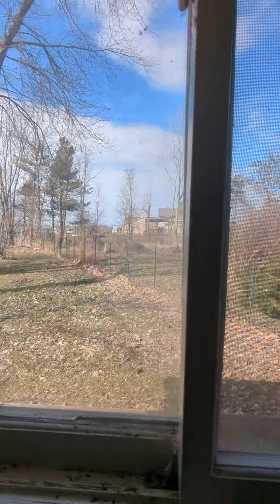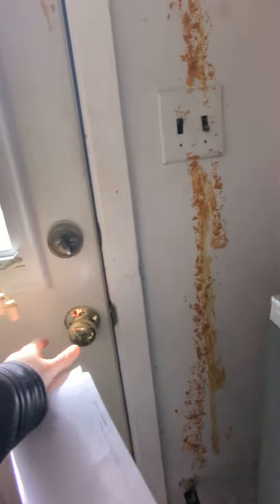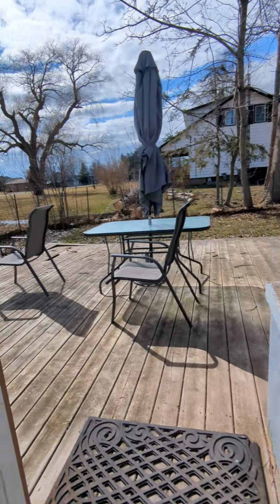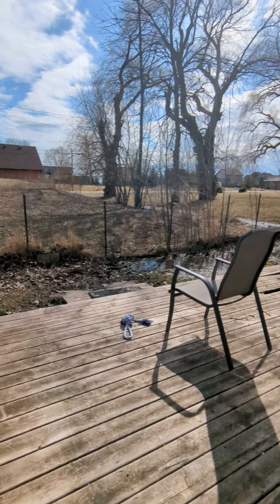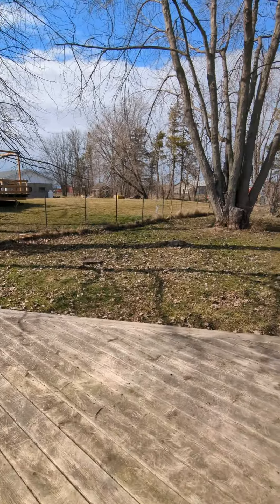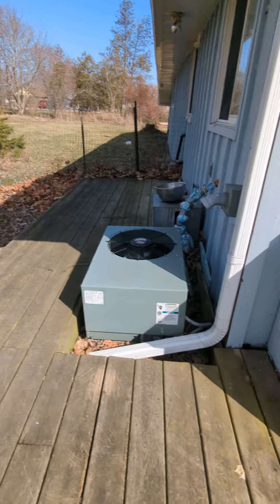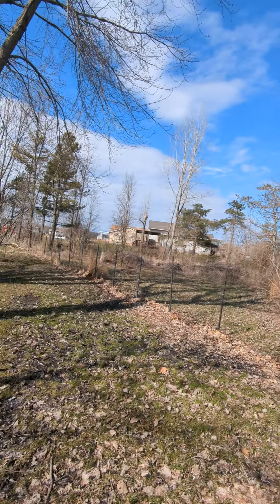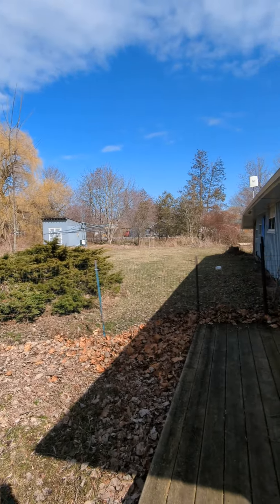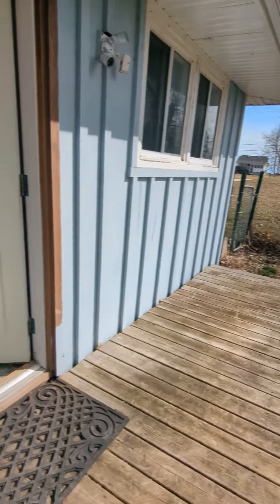There's a cracked window here, and another walkout. Off this walkout is a wooden deck that gives you an idea of the backyard and side yard. Here's the air conditioner. It's a nice lot — does need some cleaning up, but there is potential. Nice and private.